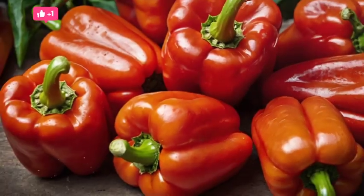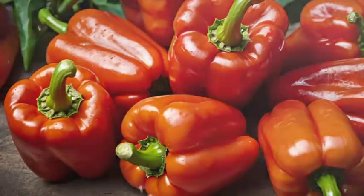Number 10: Red Bell Peppers. These peppers are high in vitamin A and add a crunchy texture and vibrant color to dishes.